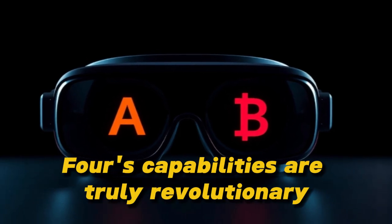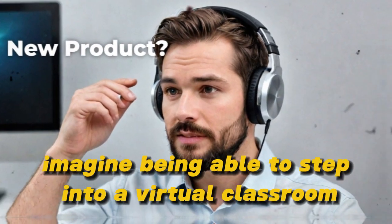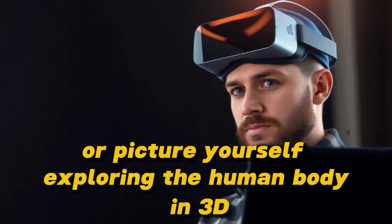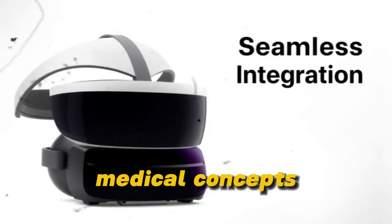The MetaQuest 4's capabilities are truly revolutionary. For instance, imagine being able to step into a virtual classroom and experience historical events firsthand. Or, picture yourself exploring the human body in 3D, getting a deeper understanding of complex medical concepts.